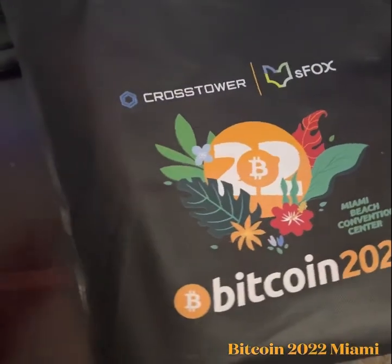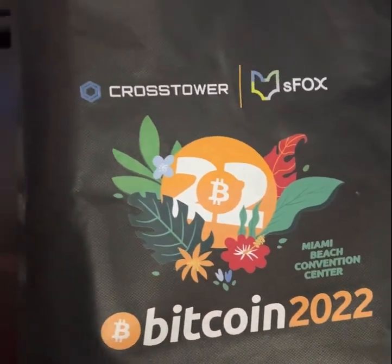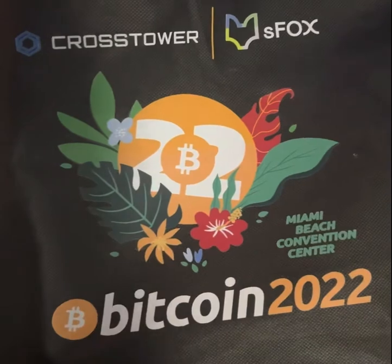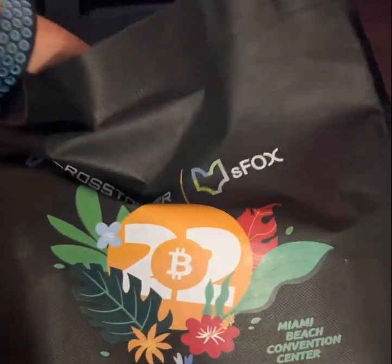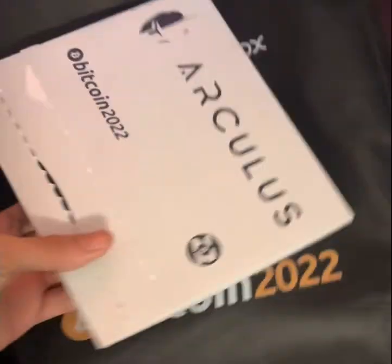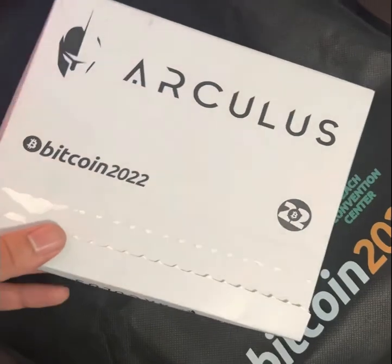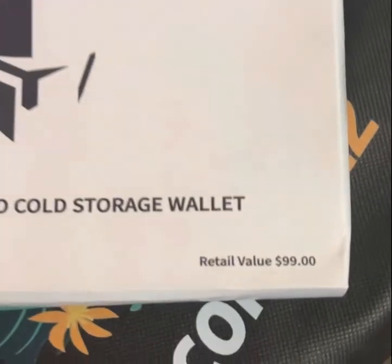What's up everybody, today we're going to be reviewing this goodie bag from the Bitcoin 2022 event that just happened in Miami. They gave us a very nice little gift: a cold storage wallet from Arculus with a value of up to $100.